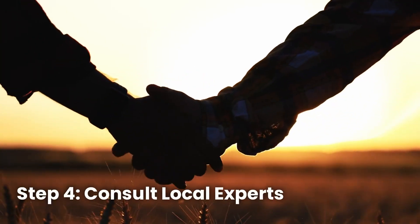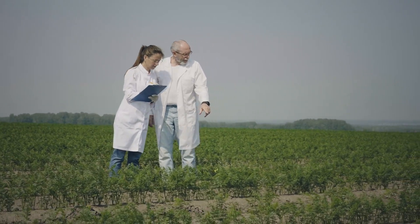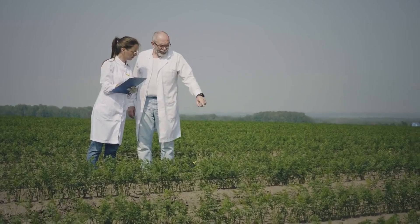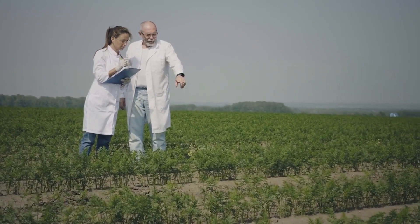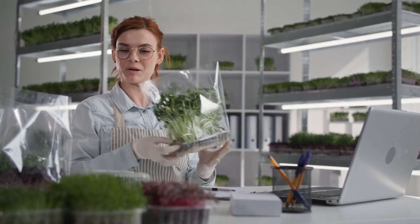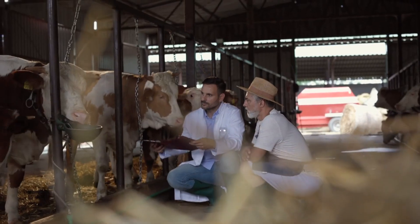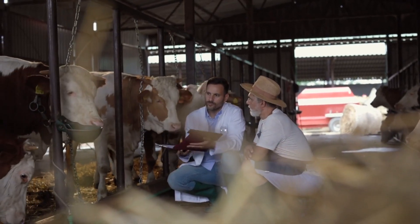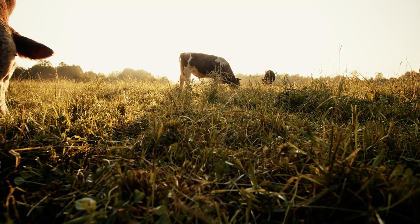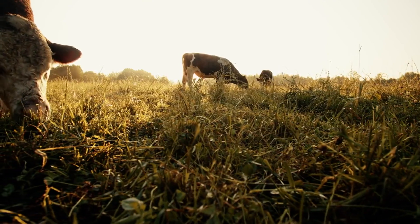Step four: consult local experts. Your local agricultural extension office is a fantastic resource. They can help you identify plants in your region, recommend safe grazing practices, and even provide lab testing for suspicious plants. Every region has its own unique challenges, so having a local expert on your side is a game changer. Taking these steps might seem like extra work, but the peace of mind you'll gain is worth it.